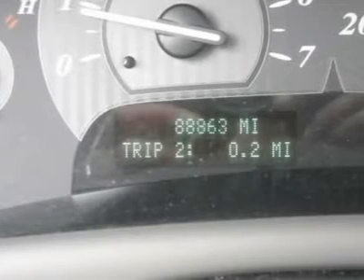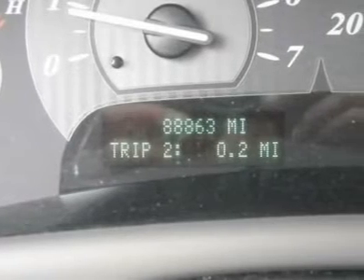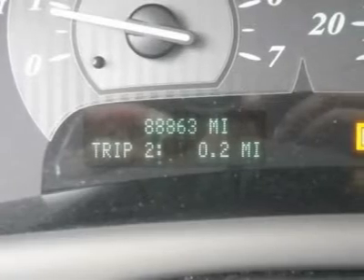For this 2004 Buick Park Avenue, check out our online purchase process at www.larsonmotors.com.